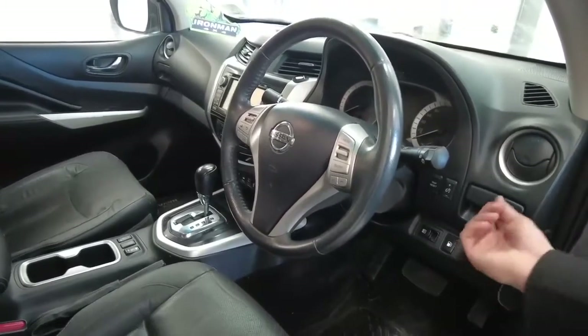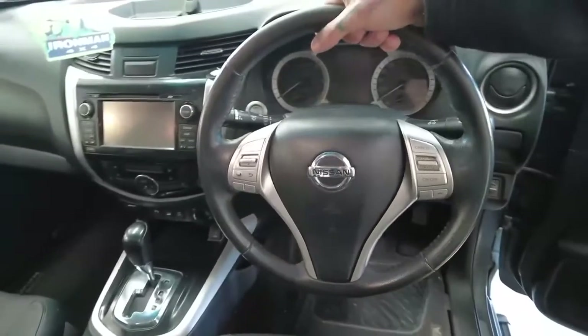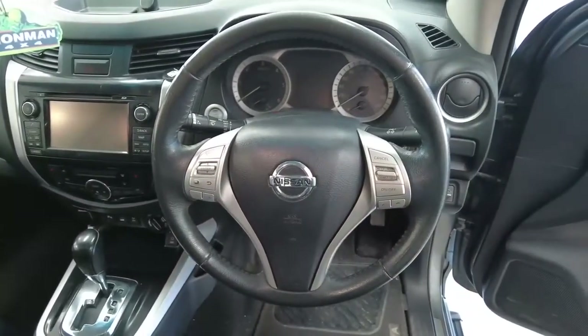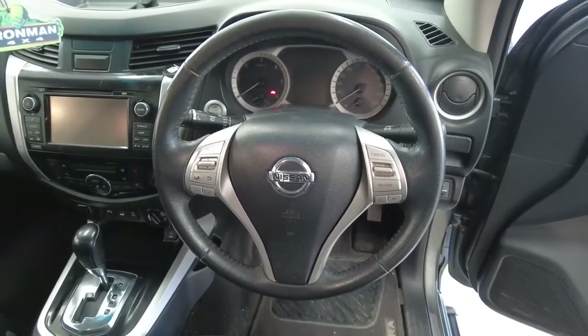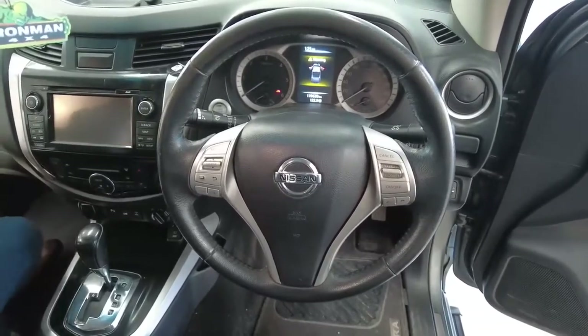So that's already in there, ready to go. Drink holder up here. The steering wheel is leather-bound, really nice to the touch, airbag in the center, cruise control to the right-hand side. To the left-hand side is your volume and station controls, and maybe some phone controls as well.